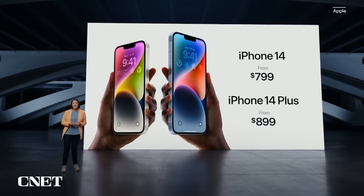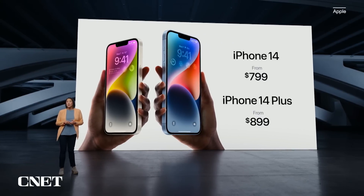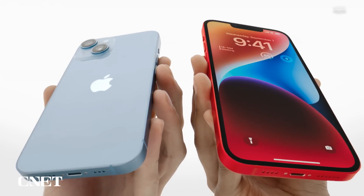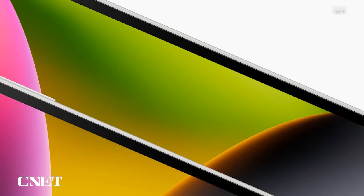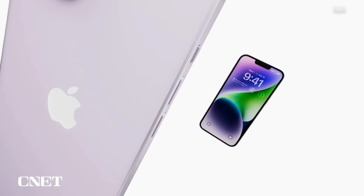The new iPhone 14 starts at $799 and the 14 Plus at $899. The 14 has a 6.1-inch display while the bigger 14 Plus has a 6.7-inch display, the same size display that's found on the 14 Pro Max. Unlike the Pros, the 14 and 14 Plus still have a notch, but it is the smaller notch that debuted on the iPhone 13 series.